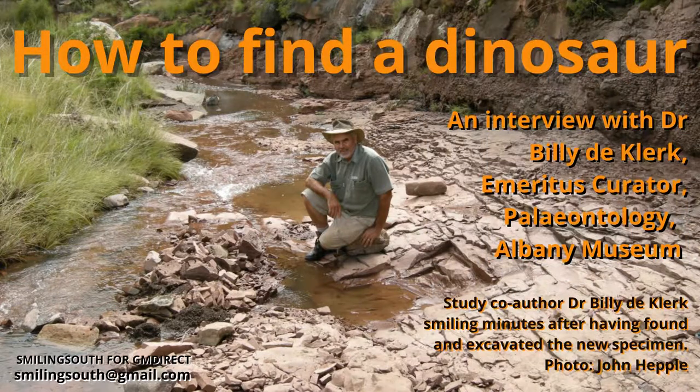We're talking today to Billy de Clack, who's Emeritus Curator of Paleontology at the Albany Museum, where he started in 1985. We're chatting today about an amazing dinosaur discovery, and the reason we're talking about it this week is that the scientific article was published in an international journal.